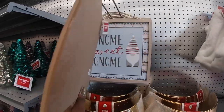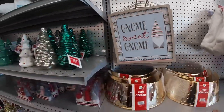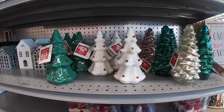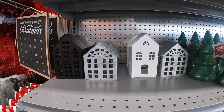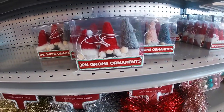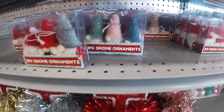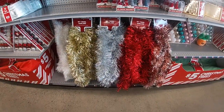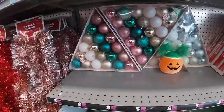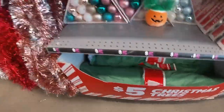Gnome sweet gnome — they're all the same. These are four. Little trees in a ceramic light. Little Gavanagh's house. Three-pack gnome ornaments in red and gray. They have the tassel, a tinsel garland — nine feet for three dollars. All of those ornaments — 21 count. That's the five dollar tree.